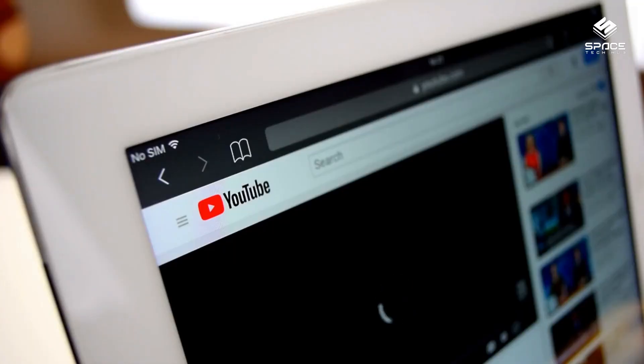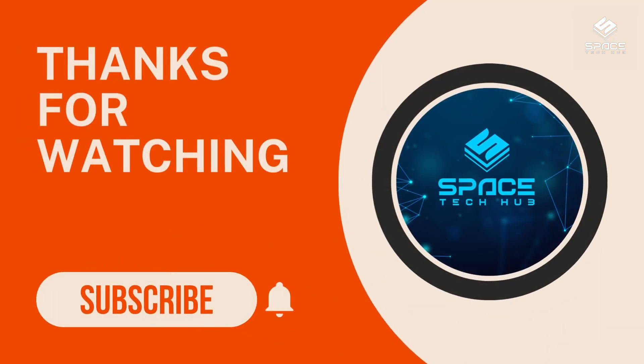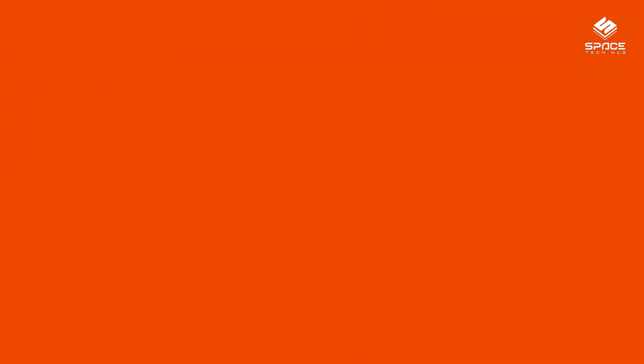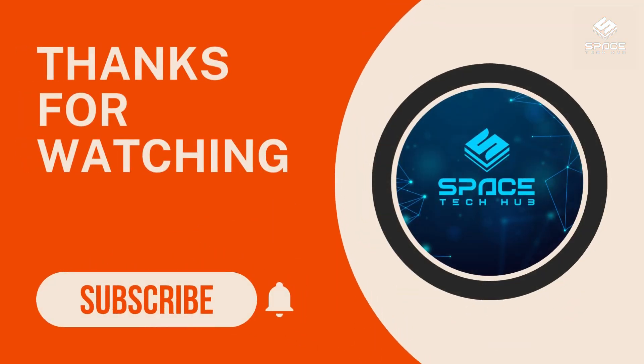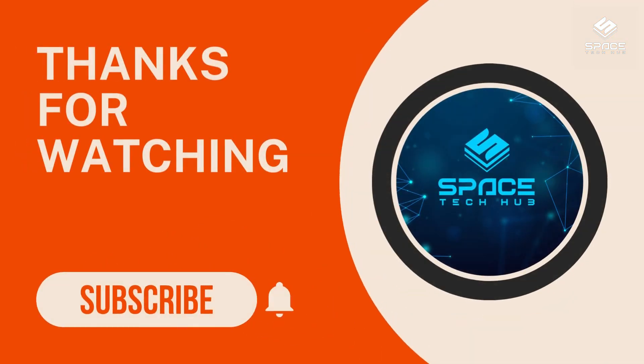That's all for today's video. I hope you enjoyed it and learned something new. If you did, please give it a thumbs up and subscribe to my channel for more space science content. And don't forget to leave a comment below with your thoughts on Europa's mysterious core. Thanks for watching and see you next time.